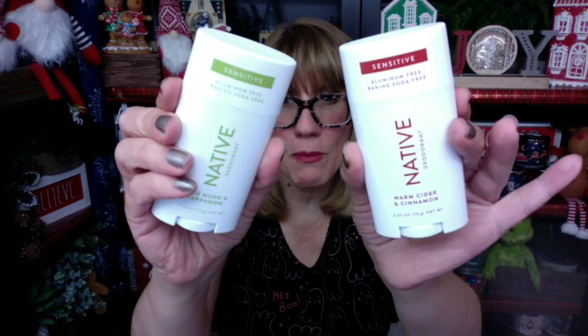I got a fun video for you guys. So probably about a month ago, I totally forgot to do this video — I picked up the fall Native deodorants. I am totally in love with this deodorant. It's aluminum free, and it just really works. I love it. It smells good.